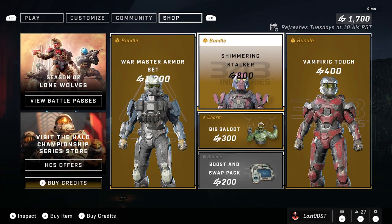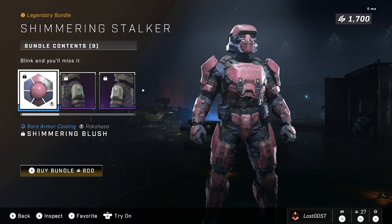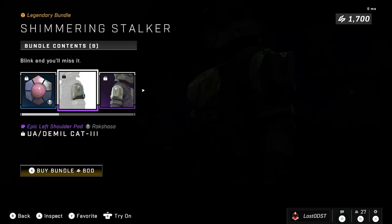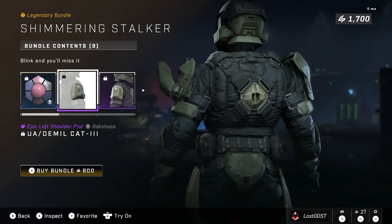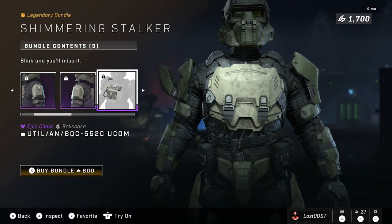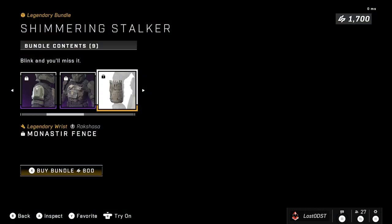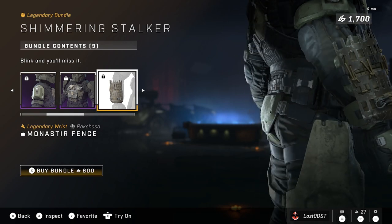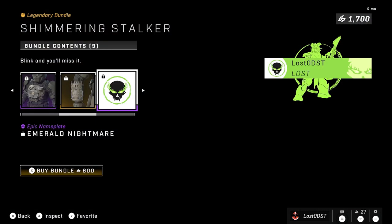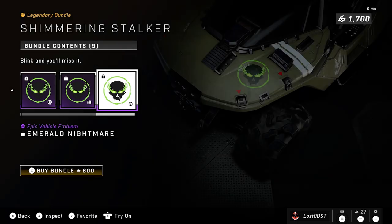Moving on to the next bundle, which is actually a brand new one called Shimmering Stalker. This one has a purple and pink coating with a purple undersuit, some weird-looking shoulder pad that resembles a U or a V shape, a chest piece that looks like a radio, and a wrist attachment that looks like metal grates roped together. It also comes with emblems for armor, weapons, etc.